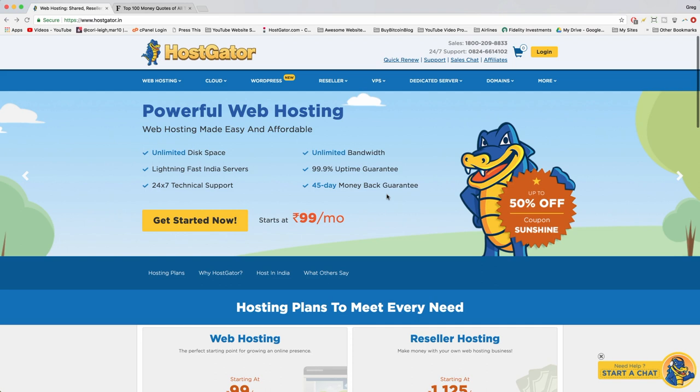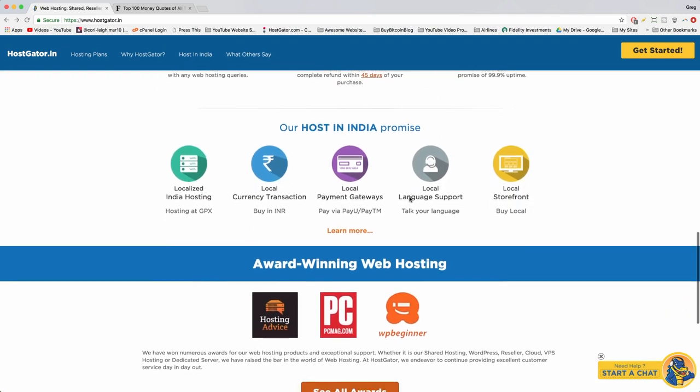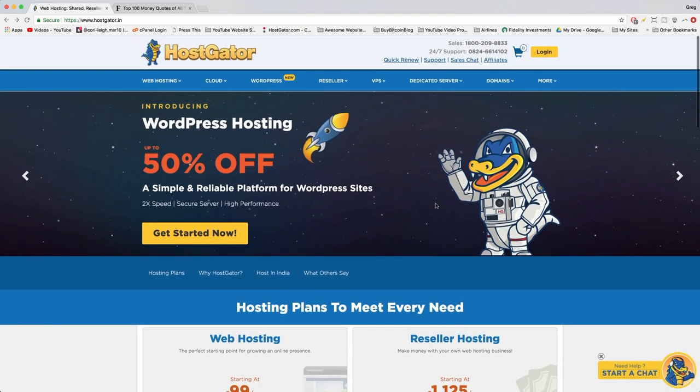I've worked with a lot of different web hosts over the years and often wonder why they're so confusing. With Hostgator, I've never had any problems — there are only a few buttons you need to click to install WordPress, and then you're good to go. To get started, hover on web hosting and click Linux Shared Hosting.